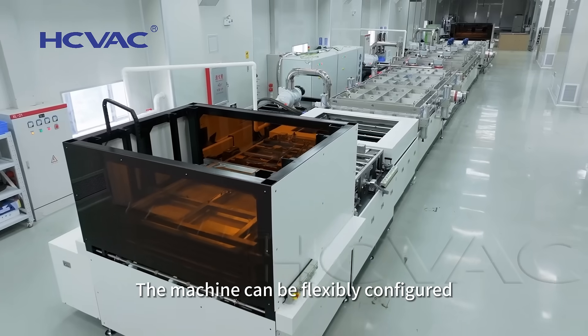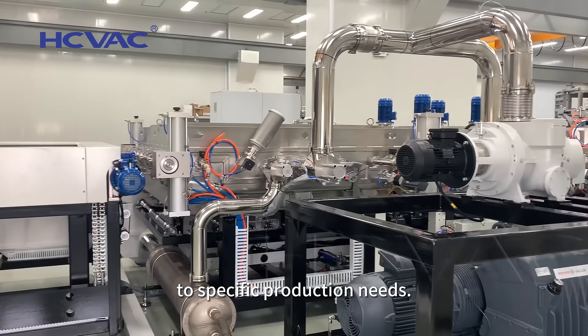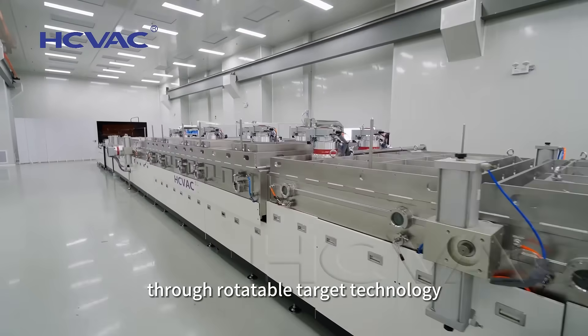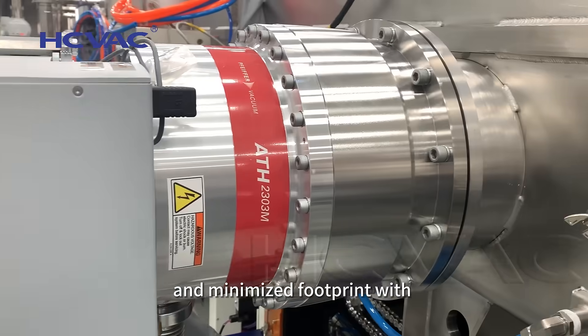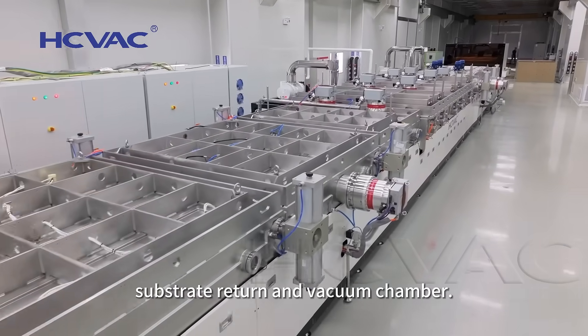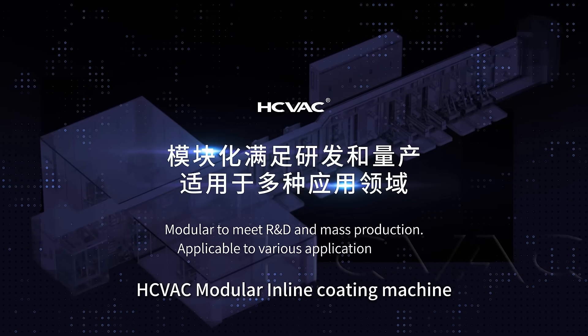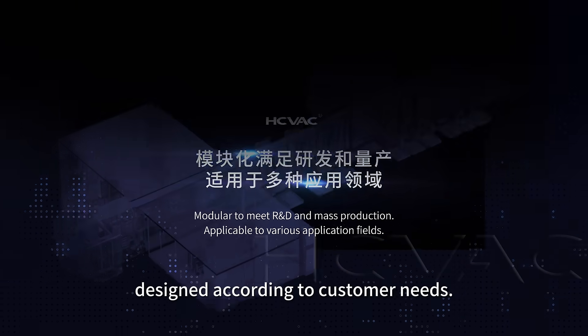The machine can be flexibly configured to specific production needs. High target utilization through rotatable target technology and minimized footprint with a turn-back chamber concept for substrate return and vacuum chamber. HCVAC modular in-line coating machine designed according to customer needs.